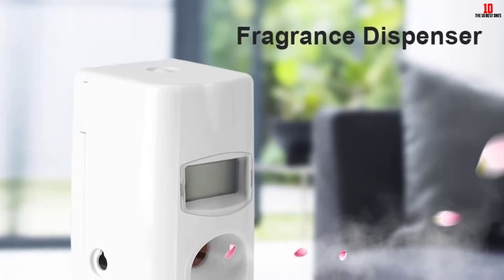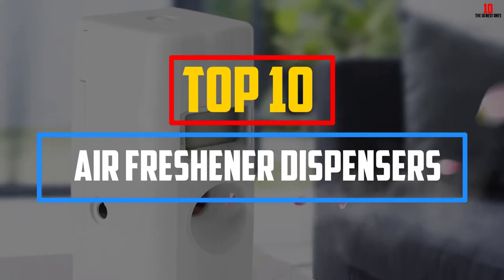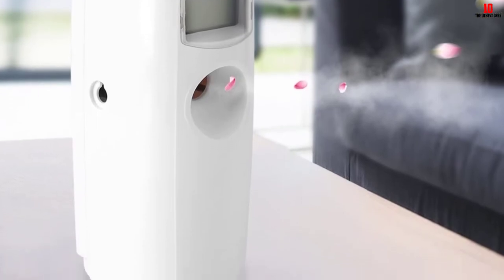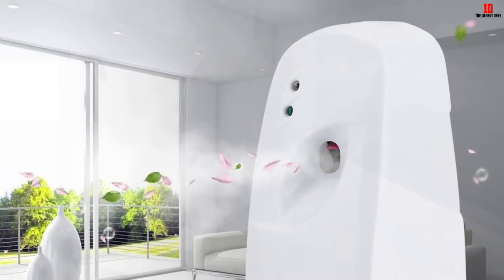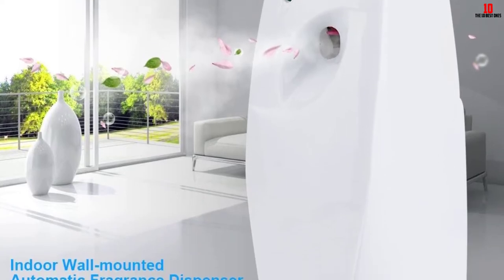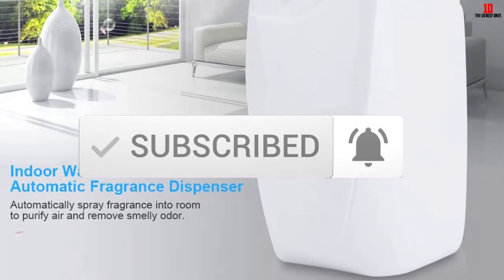Hey guys, in this video we're gonna be checking out the top 10 best air freshener dispensers available on the market for their true quality. I made this list based on my personal opinion and hours of research, and have listed them based on popularity, quality, price, durability, user opinions, and more. If you want to see more information and the updated price, you can check out the description below, and also make sure to subscribe for more reviews. Let's get started.